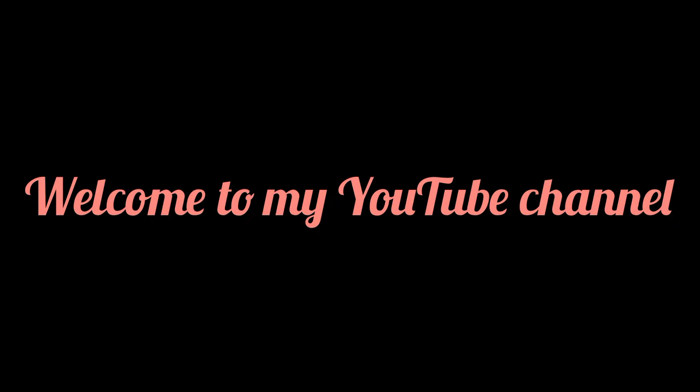Welcome to my YouTube channel and welcome to my humble space. Guys, welcome to my updated bed-sitter tour.